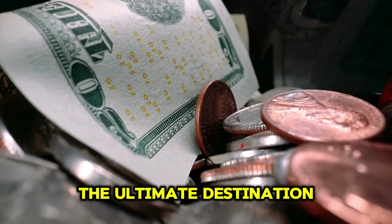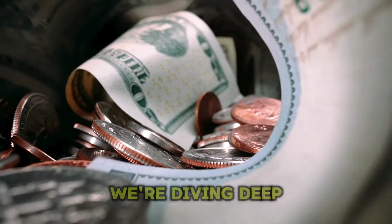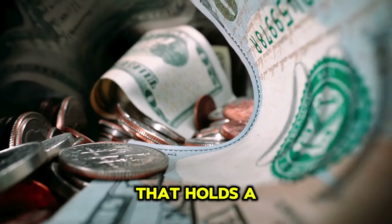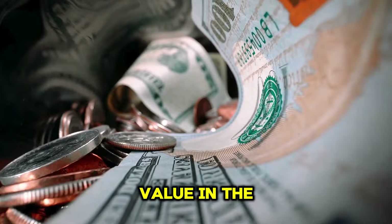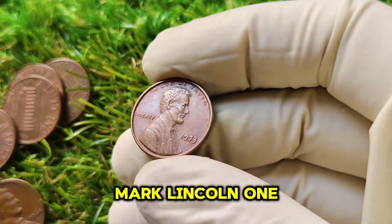Welcome back to our channel, the ultimate destination for coin collectors and enthusiasts. Today, we're diving deep into a coin that holds a fascinating history and a significant value in the numismatic world: the 1973 No Mint Mark Lincoln one-cent penny.